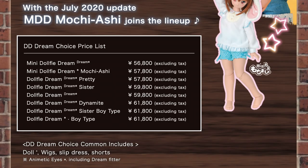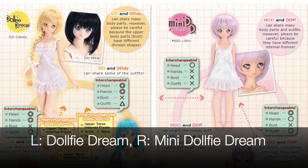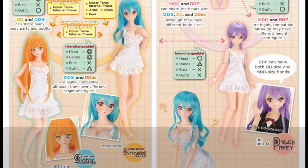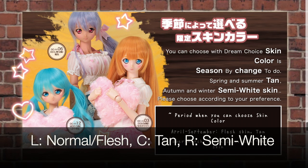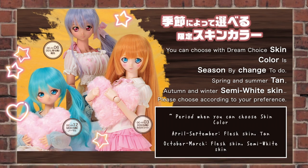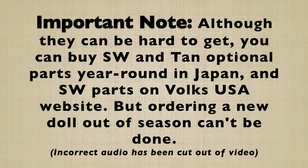Number one is deciding on the body type that you want. You can refer to the slide I showed earlier, and here's also a photo of all the different body types. Then you can choose the skin tone — there are three options. There's normal, also called flesh, which is the default color. Then you have tan, available from April to September, and semi-white from October to March. So tan and semi-white are the only limited skin colors.